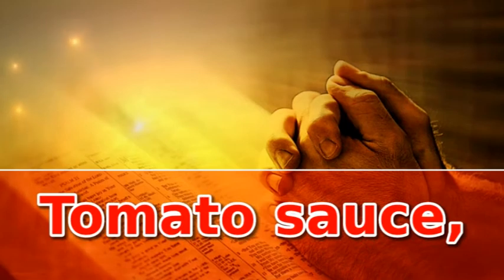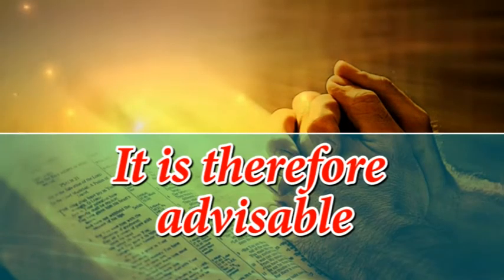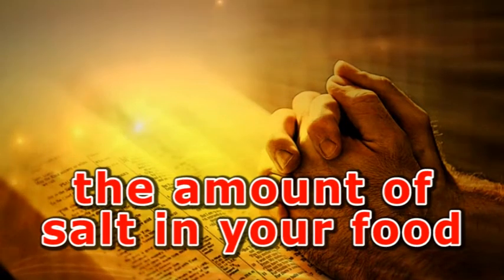Also, hot dogs, cheese, tomato sauce, and noodles among others contain high sodium. It is therefore advisable to reduce the amount of salt in your food.